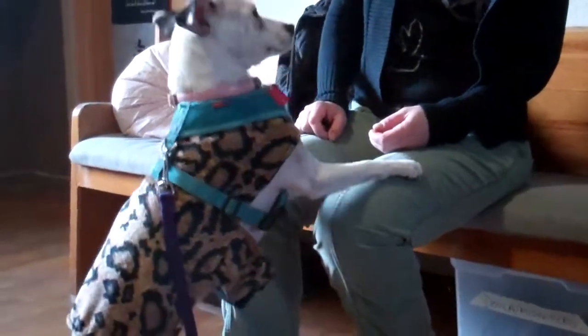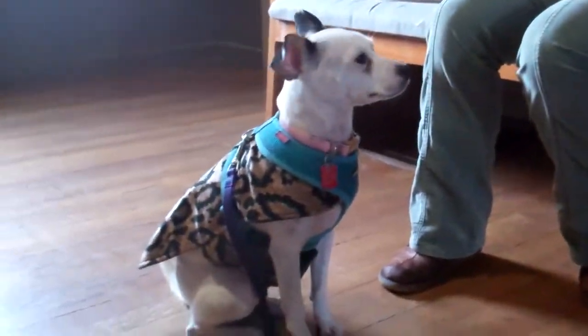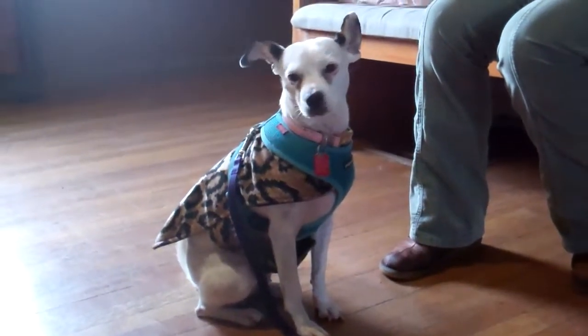No shoes today? No shoes. All right, Hina. You are what is known as a good dog.